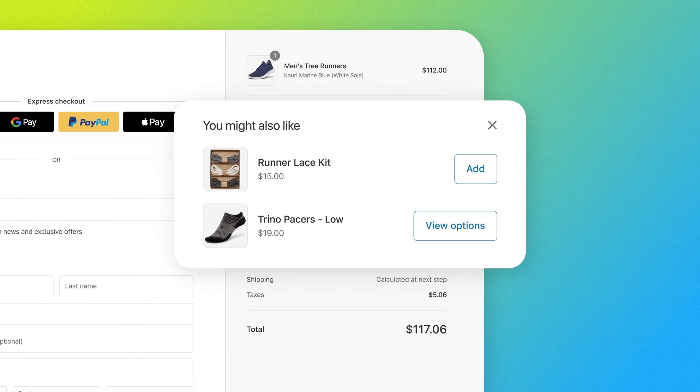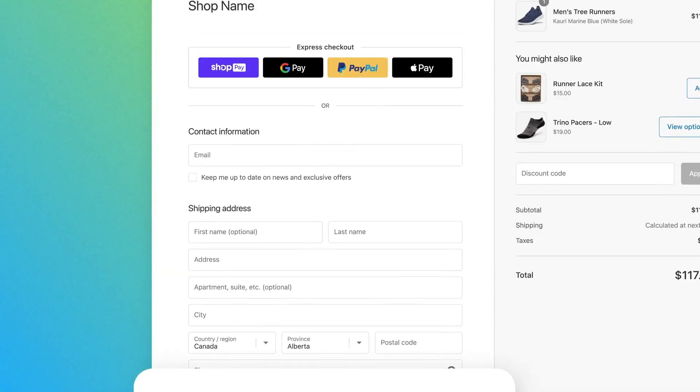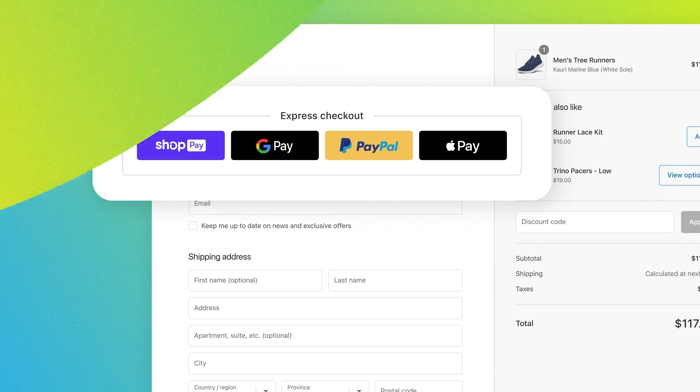Checkout is the most important step in converting customers. Enhancing its functionality allows you to create a unique and tailored checkout experience that aligns with your brand and meets your customer's needs. Let's look at a quick way to increase revenue by adding a Checkout UI extension.